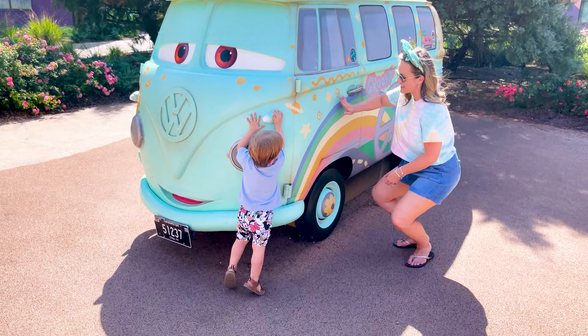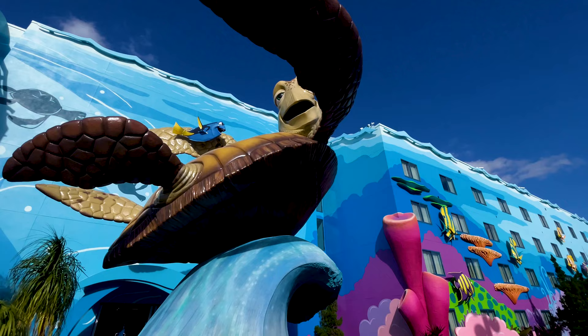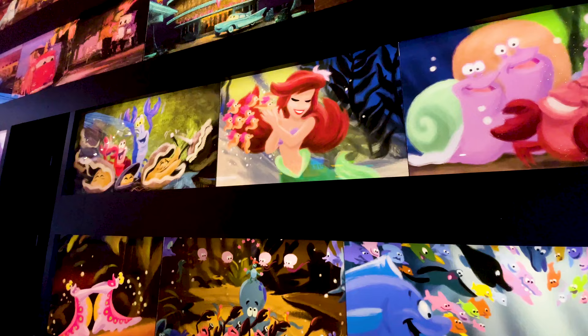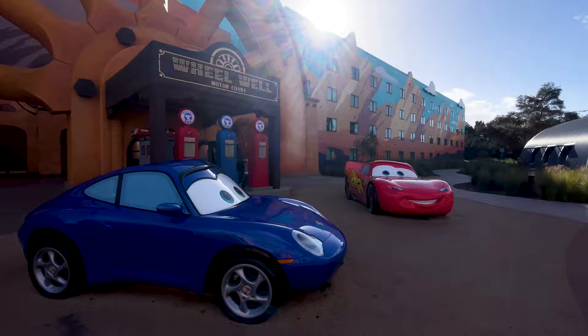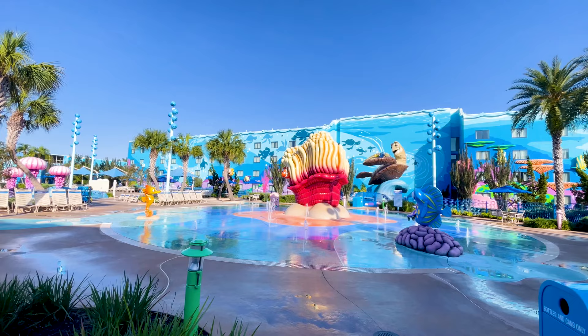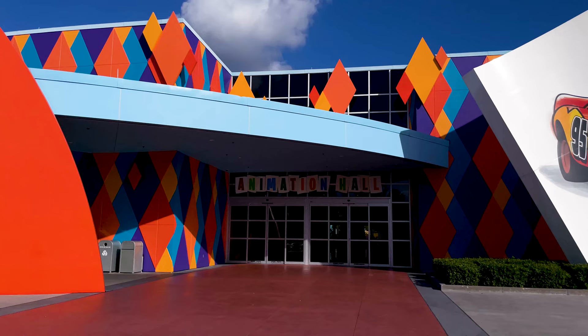Welcome to Art of Animation, where you can experience the magic of Disney through vivid colors and larger-than-life theming. This value category resort is inspired by classic Disney and Pixar films and showcases the storyboards, colors, and paints that brought them to life. There are four movies featured at this resort: The Little Mermaid, Cars, The Lion King, and Finding Nemo. And here you will find some of the best movie theming on Disney property.